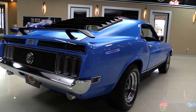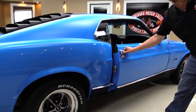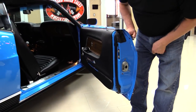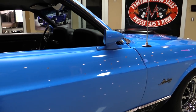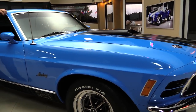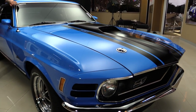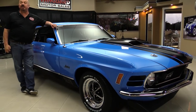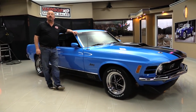Look down the side of this baby — straight as an arrow. No door dings, no scratches, no nicks. That door jamb is beautiful. Now at Vanguard Motor Sales we are not consignment dealers. That means we've spent the time to check the car out top, bottom, inside and out before we bought it. We've got 205 cars in stock and we own them all. As a matter of fact, we're the largest dealership in the United States that owns all their classic inventory.